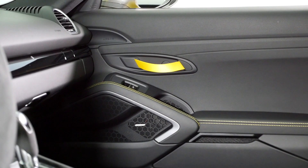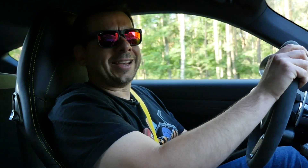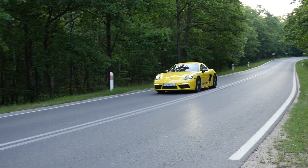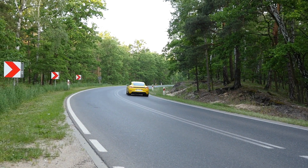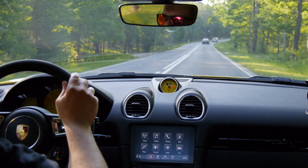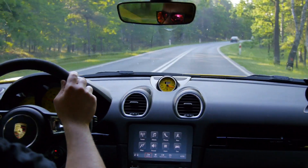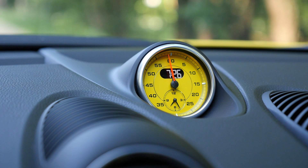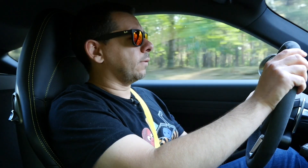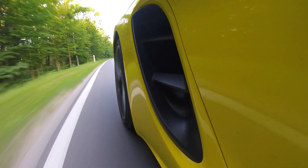T means you get cloth door handles and manual AC. Did you even know you could have manual AC in a Porsche? It took me a while to figure out how it works. But you also get a lot as standard — some of the stuff previously available only on the more powerful Cayman S. The T comes standard with Porsche Active Suspension Management, Sport Chrono Pack, Porsche Stability Management, and Porsche Active Drive Train Mounts or Porsche Torque Vectoring with a mechanically locked rear differential.